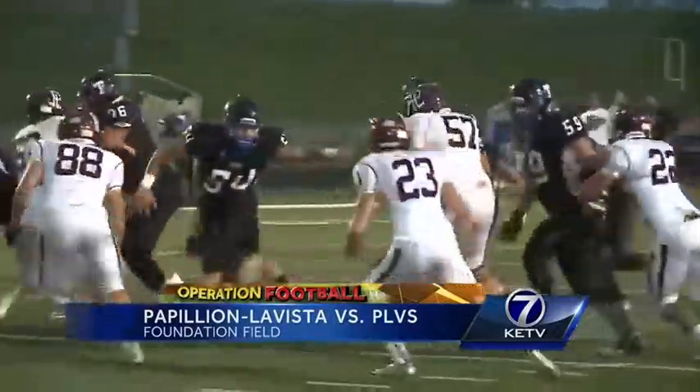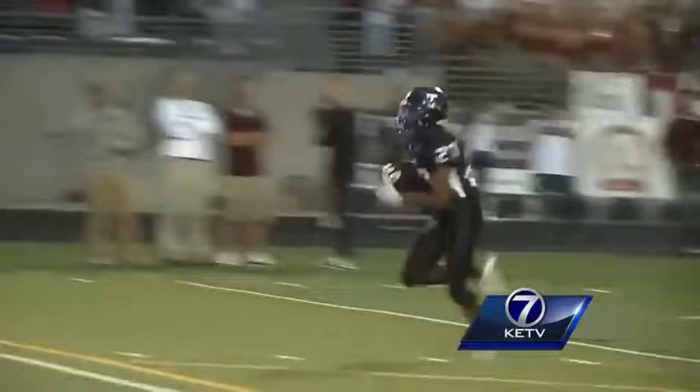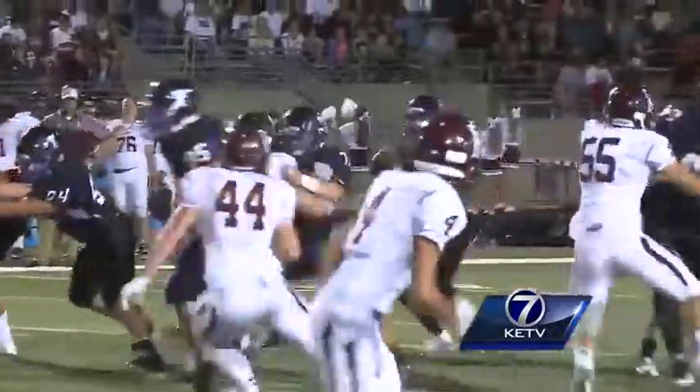Papio South finished second in fan favorite voting, so let's show them — South fans are fired up. Chandler Cotton, Southmore running back, 25-yard touchdown. The two-point conversion makes it 20-14, Titans leading.